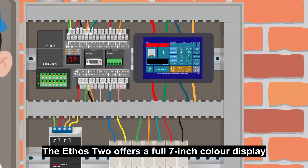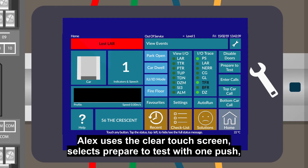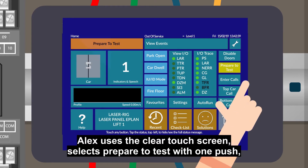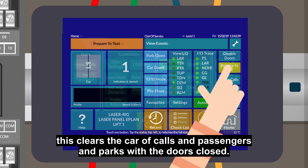The Ethos 2 offers a full 7-inch colour display that helps the lift engineers easily navigate to fault find. Alex uses the clear touch screen and selects prepare to test with one push. This clears the car of calls and passengers and parks with the doors closed.